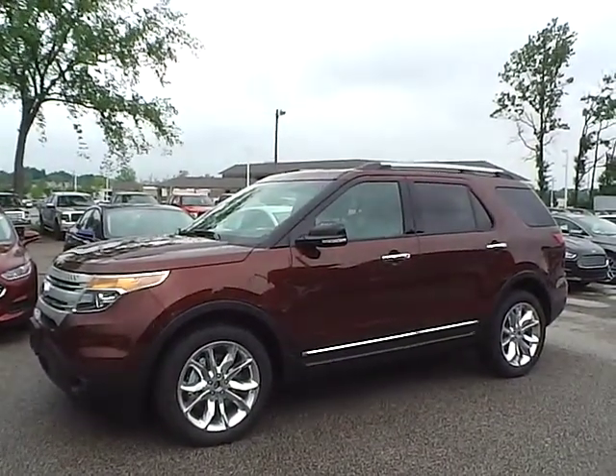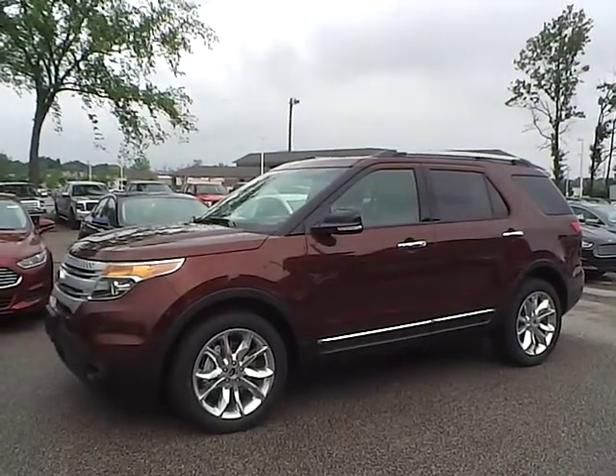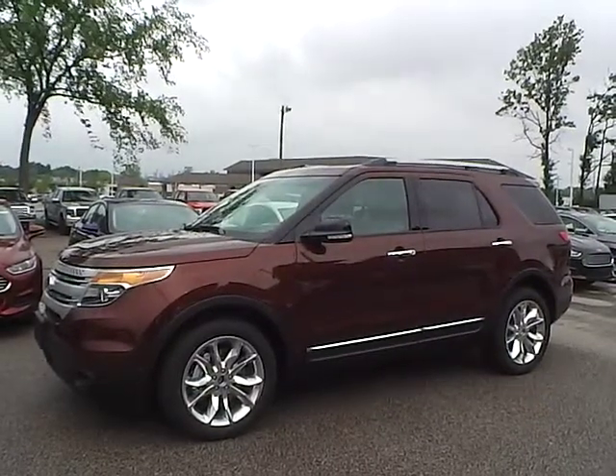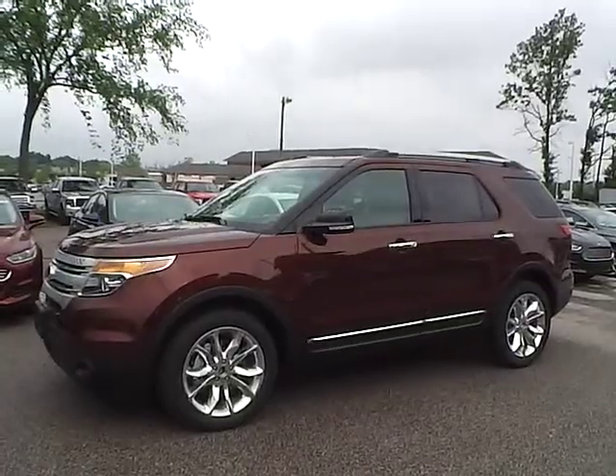Today we have a 2015 Ford Explorer XLT. It's a 3.5 liter V6 Ti-VCT engine. It is bronze fire in color with light stone leather interior. It currently has five miles and is covered under the manufacturer's warranty.